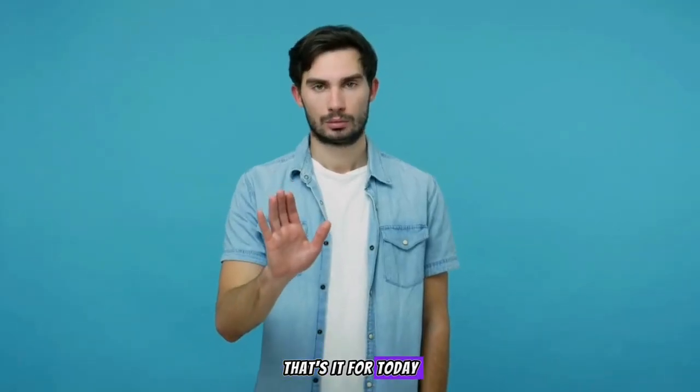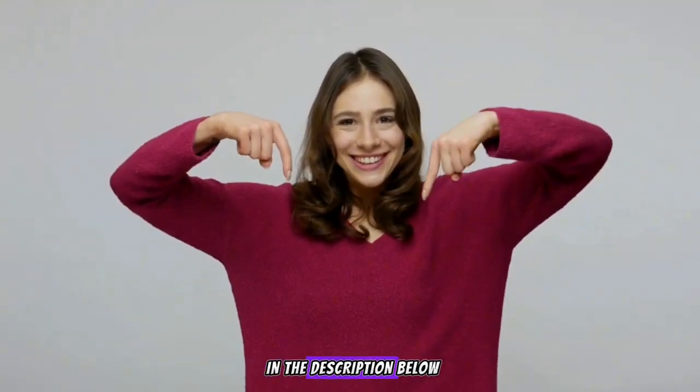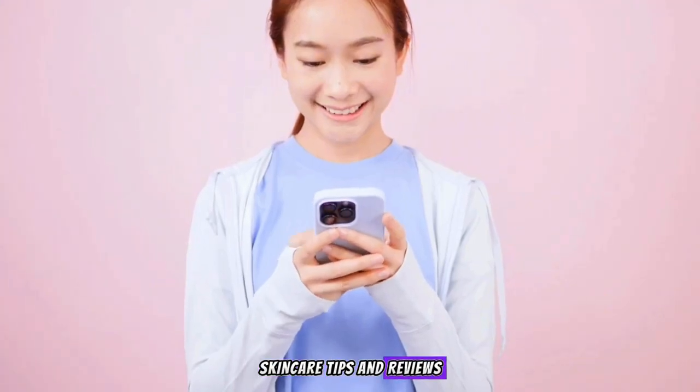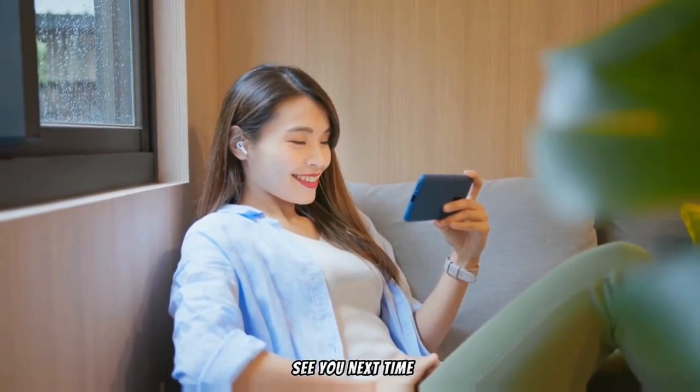That's it for today. Check out the links in the description below. Don't forget to like, comment, and subscribe for more skincare tips and reviews. Thanks for watching and see you next time.